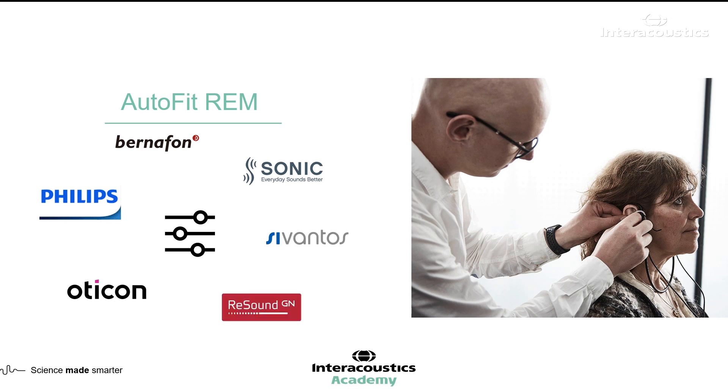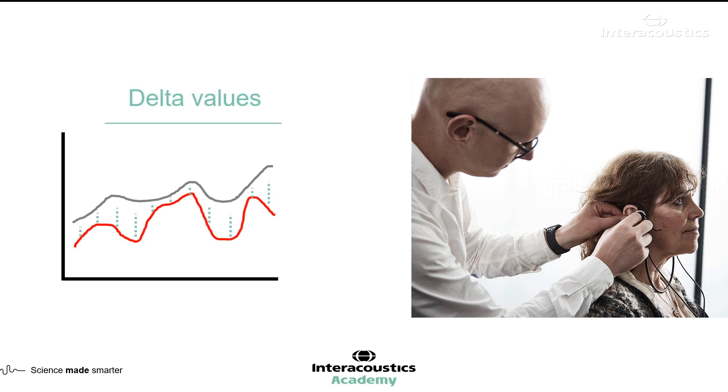The manufacturers shown on screen currently have AutoFit compatibility with the Interacoustics product range. Delta Values is a calculation of how far from your target your hearing aid output is, which you can use to inform your gain adjustments efficiently. I'll let Dennis Mistry, the Clinical Product Manager for Hearing Aid Fitting, explain how you can use this tool to enhance the accuracy of your REM measurement and save valuable time.